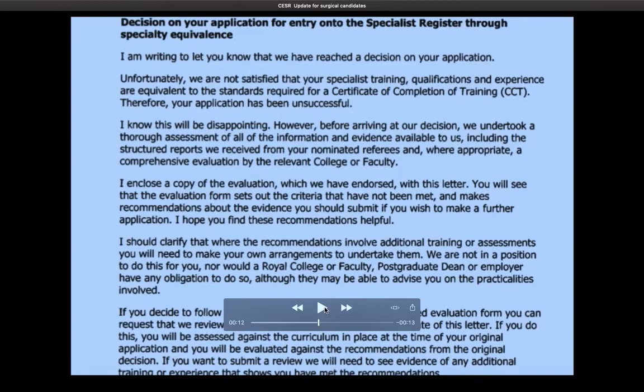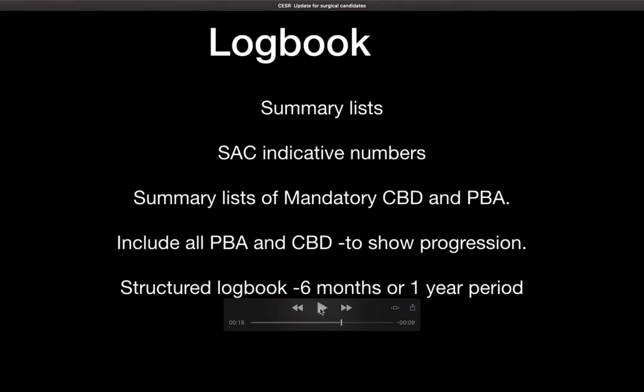It's pretty much standard format and it starts with 'unfortunately', so that's when you know you haven't been successful. The rest of it is fairly standard. What's important is to go through the recommendations and see what can be done to improve going onwards. For a surgical candidate, the log books, the PBAs and CBDs are of paramount importance.